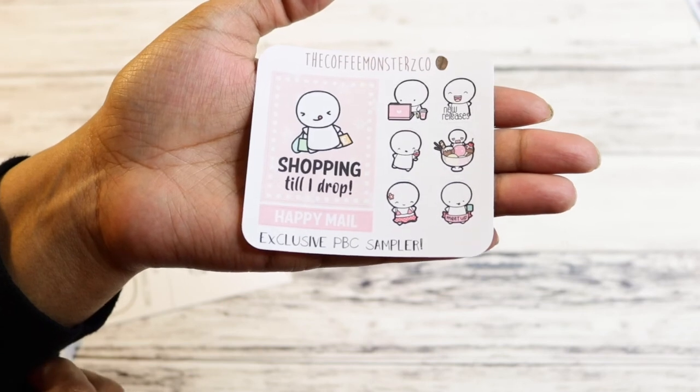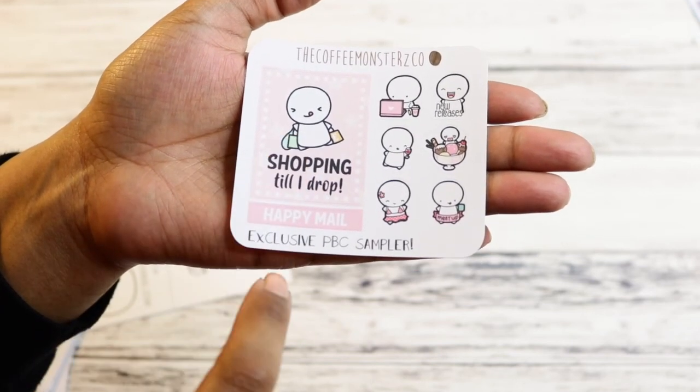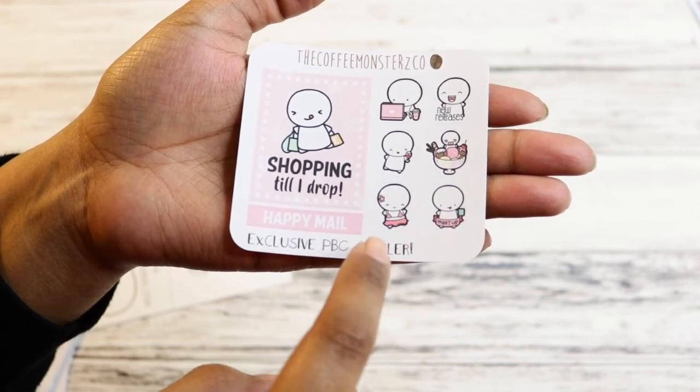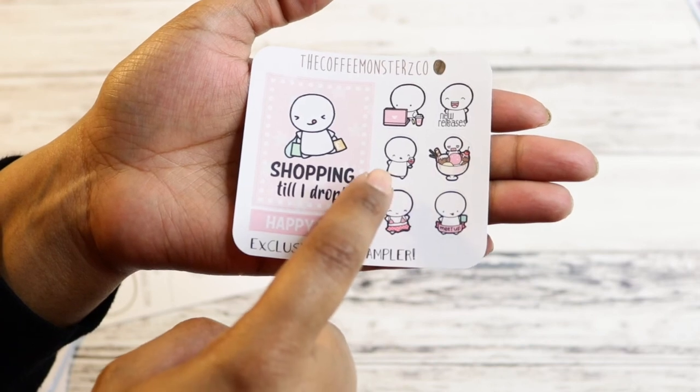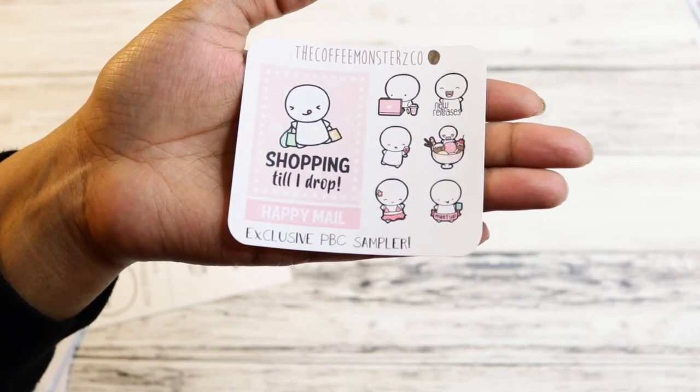This was the exclusive sampler that came for PBC. It has Shop So I Drop, Happy Mail, a header, Meetup, Bikini, all the ice cream, wine — love that — new releases, and also at the computer. So I got that.